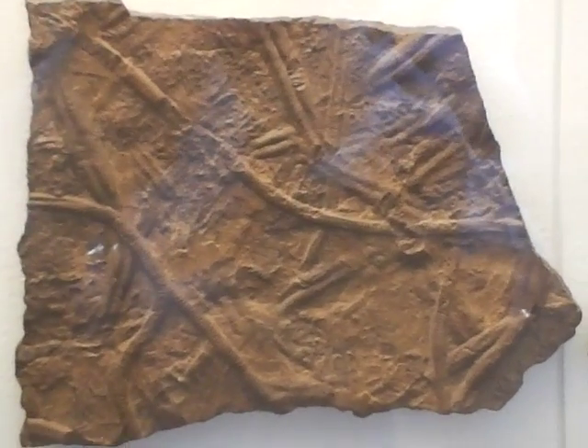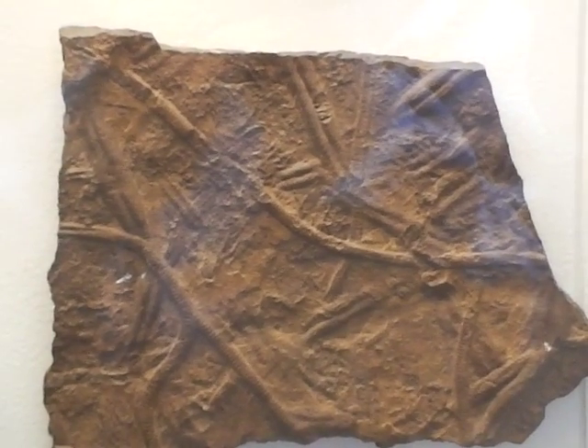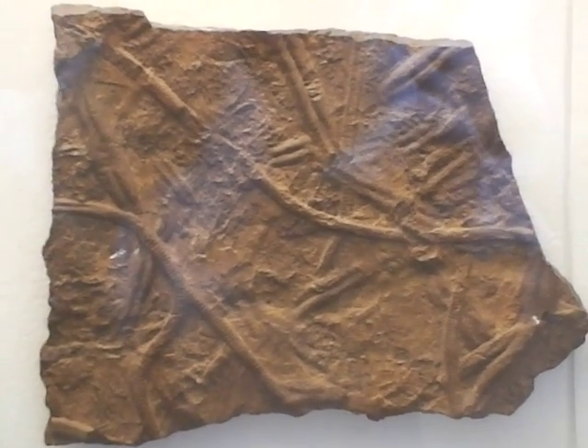And this is fossilised evidence of an animal that was found in the Arabian Sea. That's really nice.